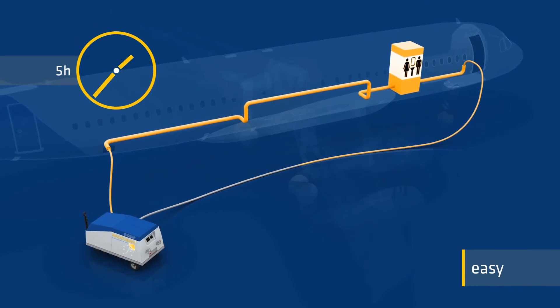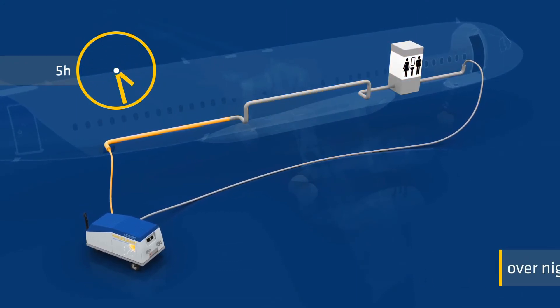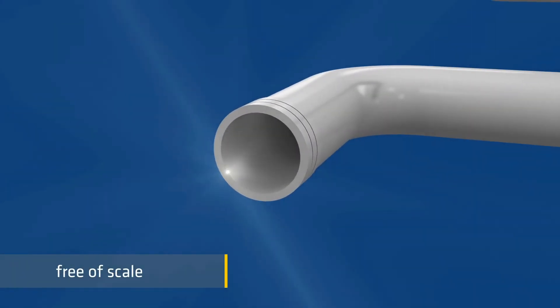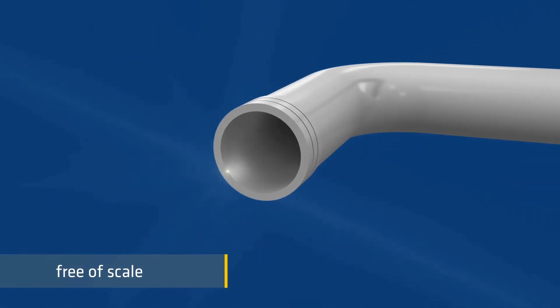Perform waistline cleaning fast and easy. Use the WallyClean overnight. After approximately five hours, the waistlines are clear of scale again.